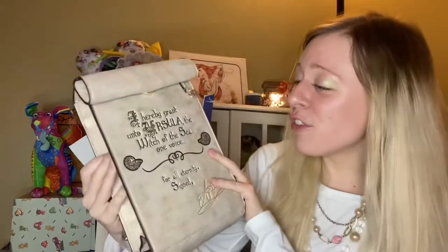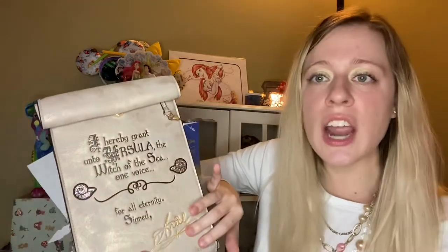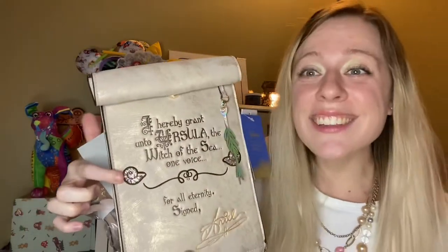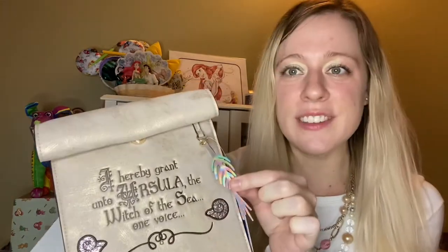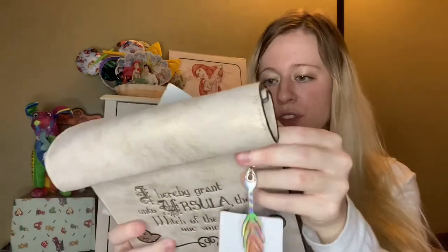Look how beautiful this is. It is this pearlescent, gold and glitter. And you have the contract on here. So it says, 'I hereby grant unto Ursula, the witch of the sea, one voice for all eternity, signed Ariel.' And we have the two shells which her voice is enclosed in. We have the pen that she wrote it with, where she signed her signature. And it's like that holographic type material.